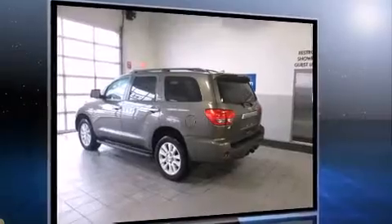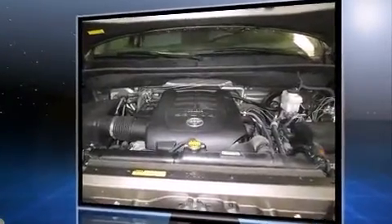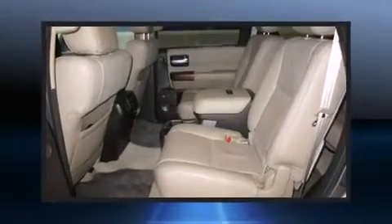Toyota infused the interior with top-shelf amenities such as variably intermittent wipers, a power liftgate, and power windows. Rear passengers enjoy the seat heating functionality, keeping them warm during the winter months.